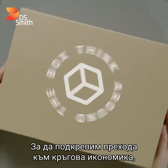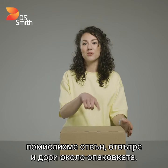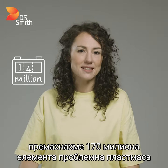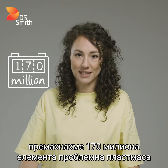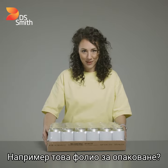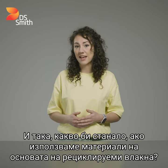To support the transition to a circular economy, we have to think outside, inside and even around the box. Did you know that last year we removed 170 million pieces of problem plastics from supermarket shelves? Like this shrink wrap. So what if we used recyclable fiber-based materials instead?